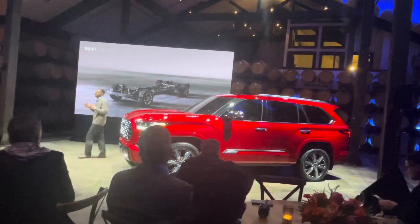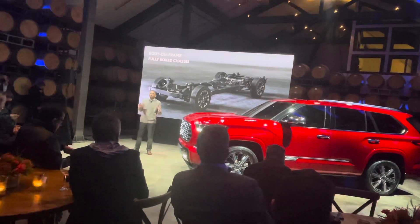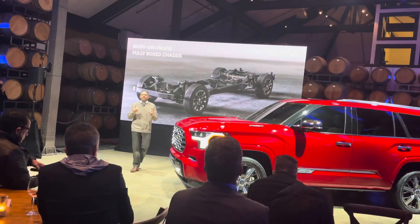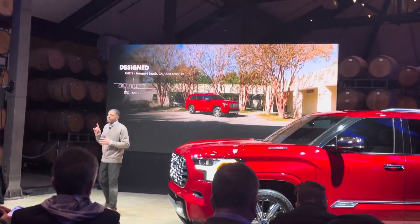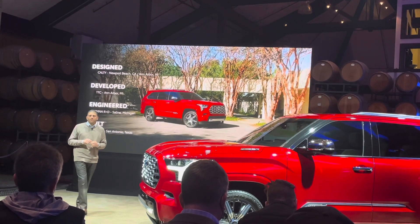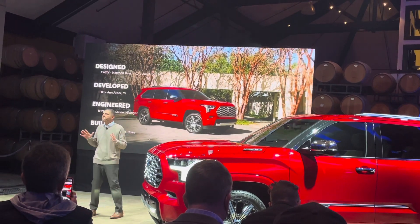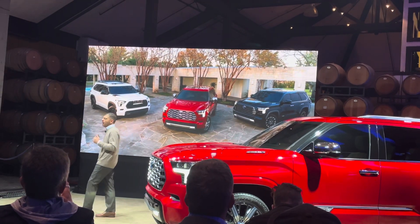Built on a modern body-on-frame chassis, Sequoia is tough as nails. As was the story with Tundra, it was designed, developed, engineered, and is going to be built right here in the USA. It will be offered in five distinct grades with available TRD Sport and TRD Off-Road Packages.